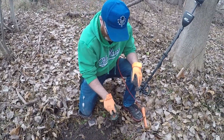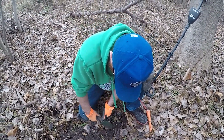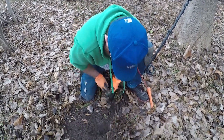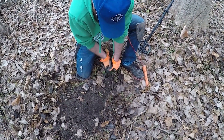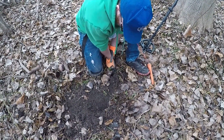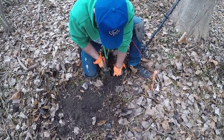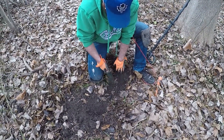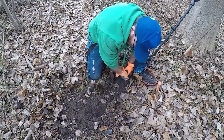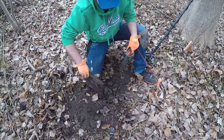Everybody hear that? That sounds like a railroad plate. Oh jeez, good luck getting that out of the ground. Look at the dirt moving around when you do that. That's exactly what it is — this is another plate. Get her out. There we go — same ones we found on the train bridge.